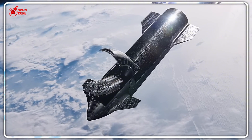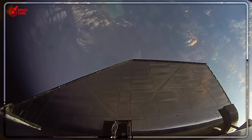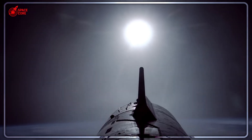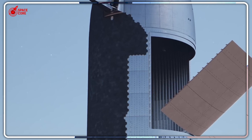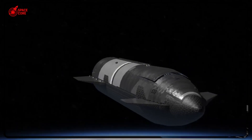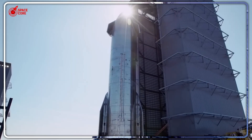But why didn't SpaceX use this system from the beginning? Because they're engineers, not gamblers. They started with a simpler solution to prove the concept, then planned to upgrade to the complex system once they had operational experience. The Pez dispenser failure just accelerated that timeline by years.